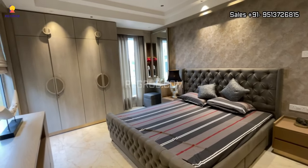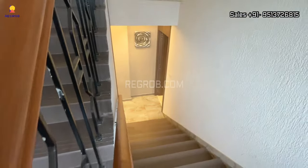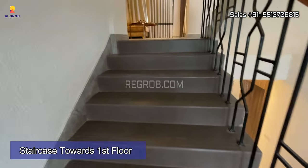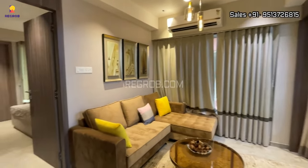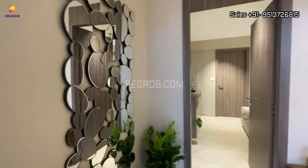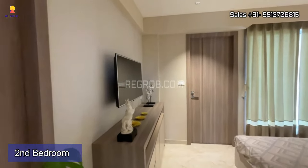So viewers, here we have covered the ground floor which includes the living cum dining hall, the kitchen, and the bedroom. Now we are going upstairs towards the first floor. On the first floor we have the second bedroom of this villa. Here's the entrance lobby, and this is the bedroom space.